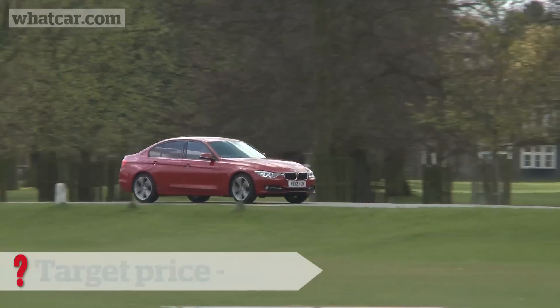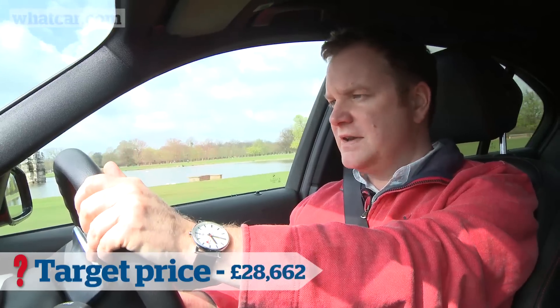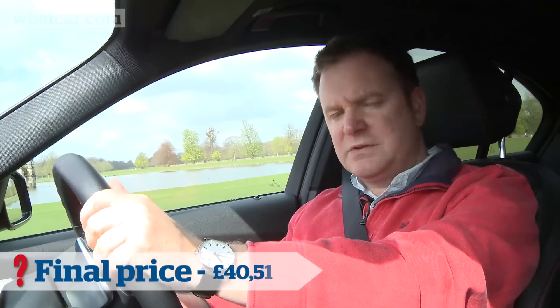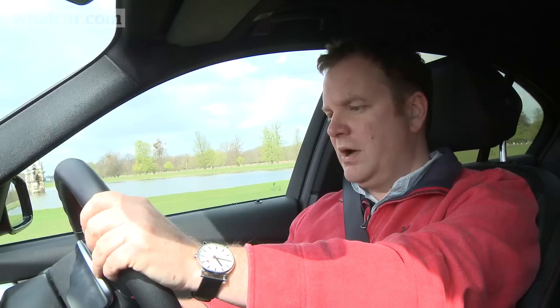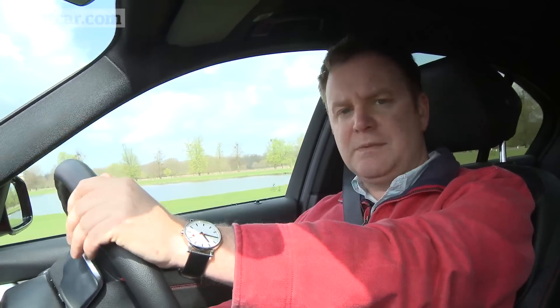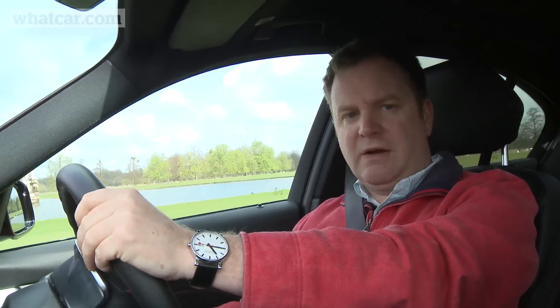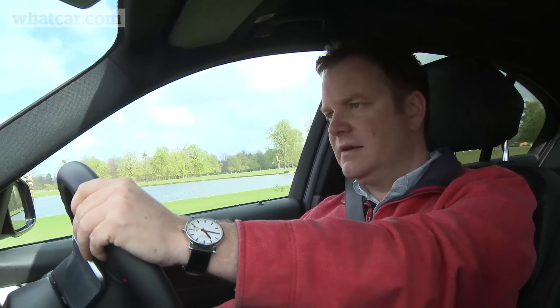The real joy of the 3 Series, even after a year, I still love driving it. This is the sharpest, most comfortable car in its class to drive by a mile. And that really applies whether you're pootling around town, driving on the motorway, or hammering down a B road — it's fantastic in all three scenarios.